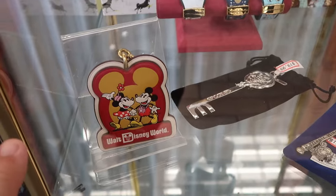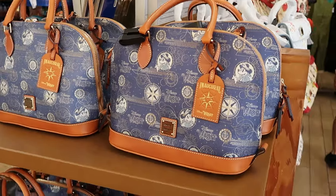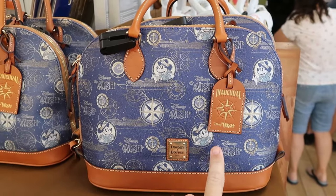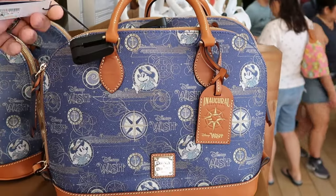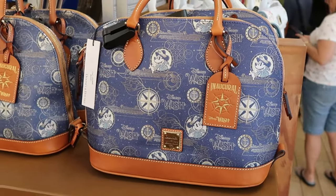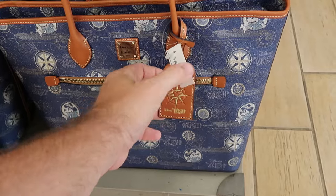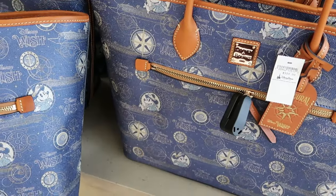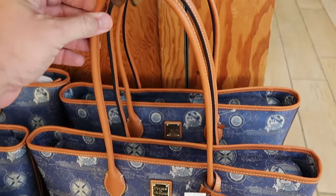They also still have the Coach keychain with Mickey and Minnie holding hands — Mickey has his little camera — for $41. There are also brand new Disney Dooney & Burke Disney Wish bags for inaugural sailings — a crossbody in beautiful leather with Captain Mickey all over, $150 from $300, and a huge larger tote bag with a leather strap, originally $328, now $150, with a huge zipper compartment and tall leather straps.